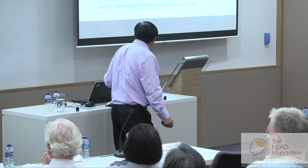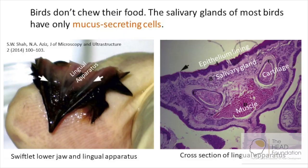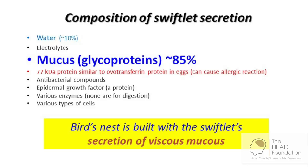Human saliva moistens the mouth, lubricates ingested food, and begins the breakdown of starches by amylase — because we humans chew. So we need this kind of saliva. Birds don't chew their food. The salivary glands only have mucus-secreting cells. And during the mating season, these salivary glands expand to produce a lot of mucus. It comes out from an opening onto the tongue, so that the bird can spit it out to form the bird nest strand. So the bird nest strand is largely mucus.